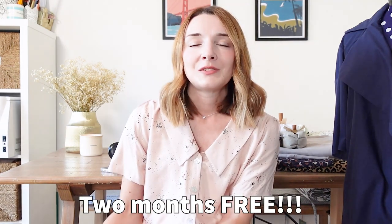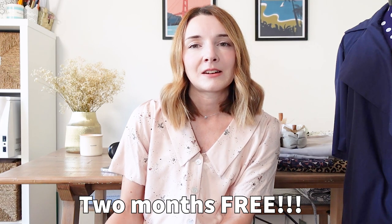If you'd like to try Readly for yourself, I'll leave a link in the description below this video where you can sign up and get yourself two months for free. Once you've signed up, it's really quick and easy to get started - you simply need to download the app, log in, and you can browse through the hundreds of titles and get reading straight away. If you find it's not for you, you can cancel at any time, which I think is great.